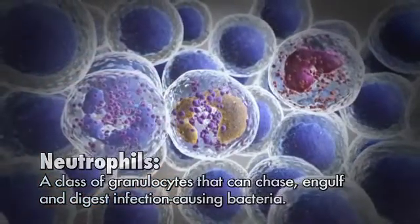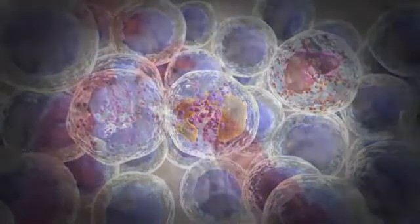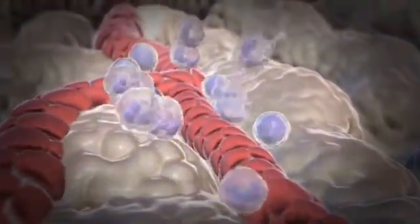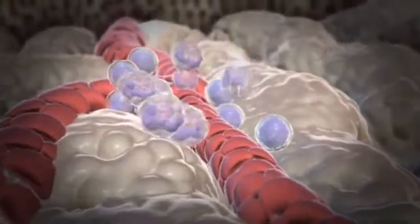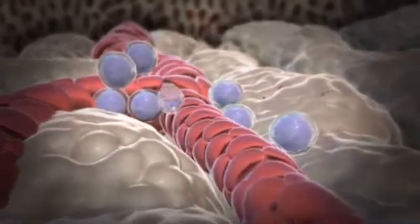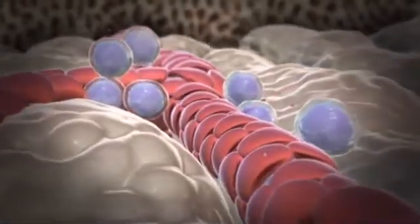Neutrophils are a special class of granulocytes that are able to chase, engulf, and digest the bacteria that can cause infections. Neutrophil development in the bone marrow takes approximately 10 days. Mature neutrophils are released into the blood where they survive for only three to six hours.